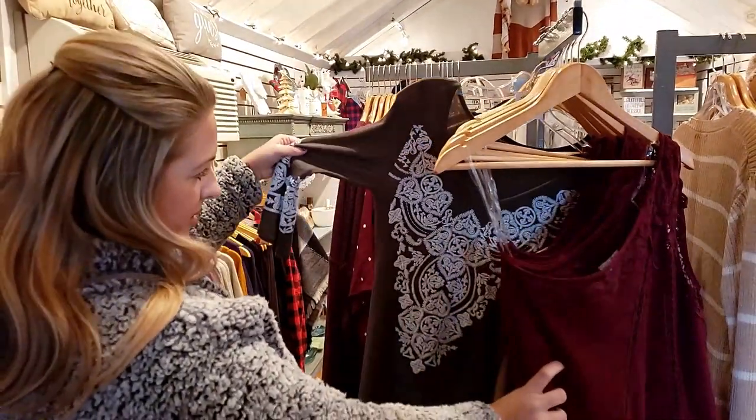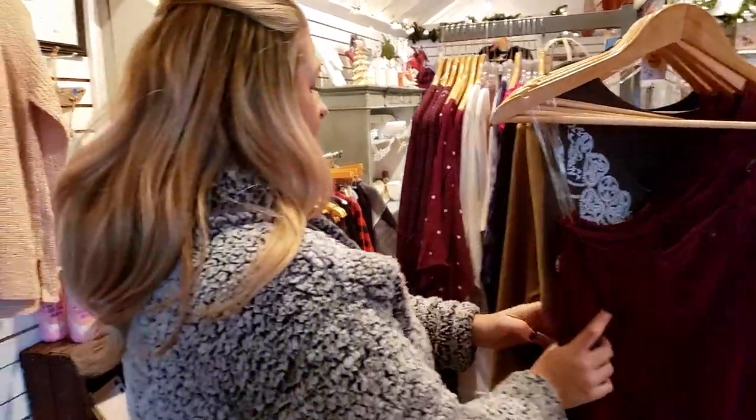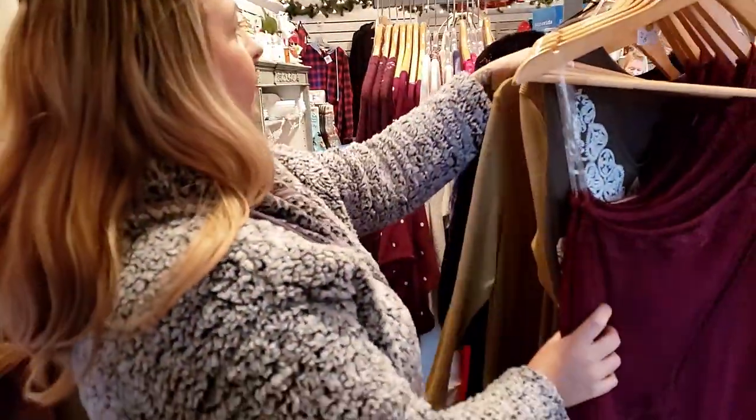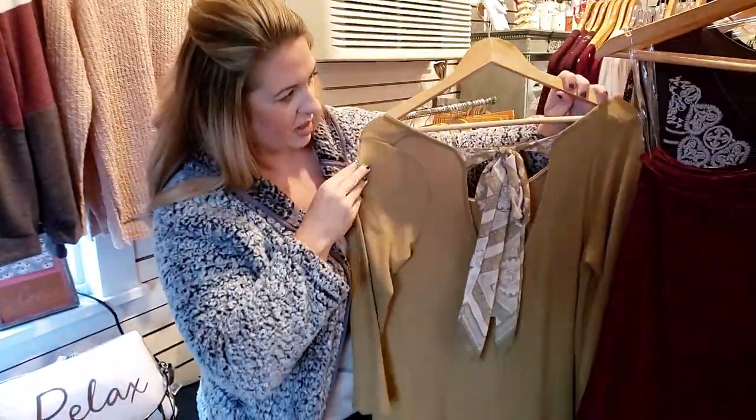Ooh, I like this too — like all these intricate details. Look at this one. Oh, that's really nice. So nice, right?